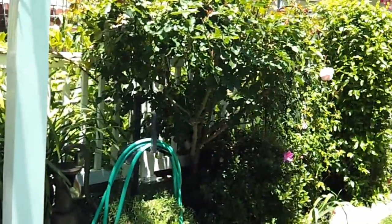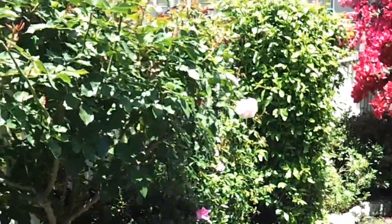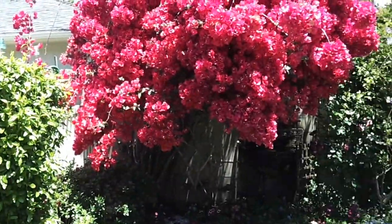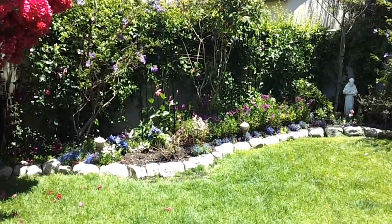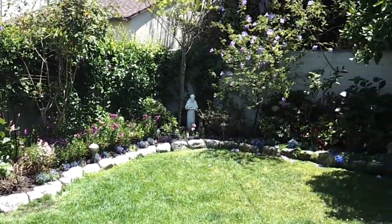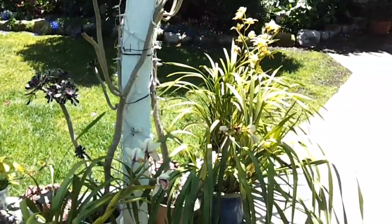I'll go around — the bougainvillea is wonderful this year, and I've put in lots of flowers. They don't show up too well on camera, but they are there.